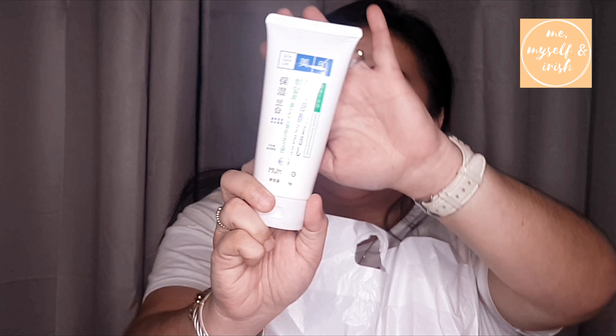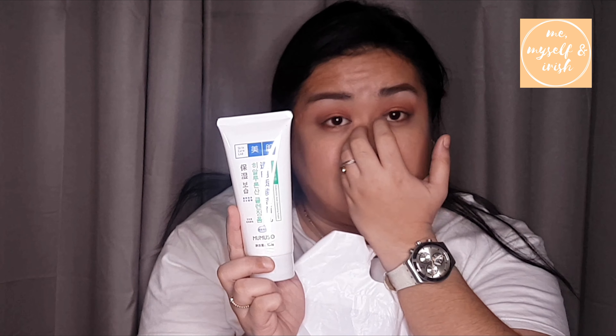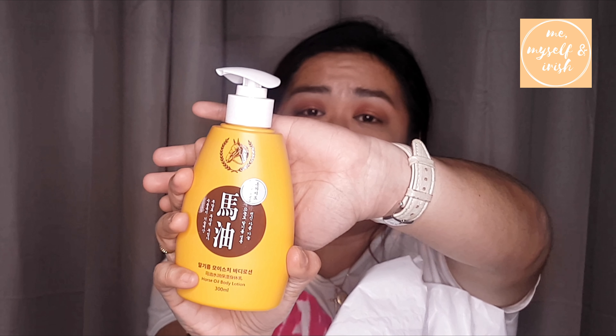I'm still looking for the perfect eyelash curler for me, so I hope this is it. Next, this is 10 or 12 dirhams — it's a facial wash. Since Miniso claims to be the Japanese brand, I hope this facial wash works well for me. And this is a coarse oil body lotion — my skin is super dry so I just wanted to try it and see if it's good.